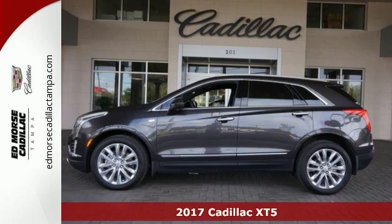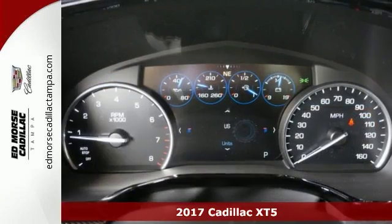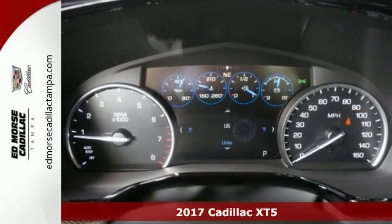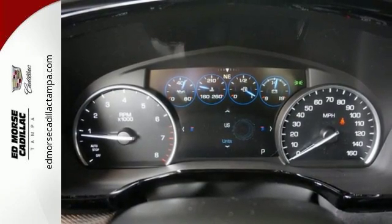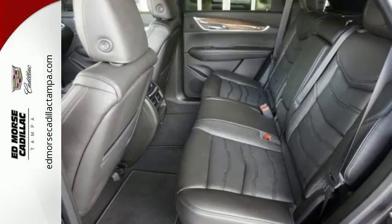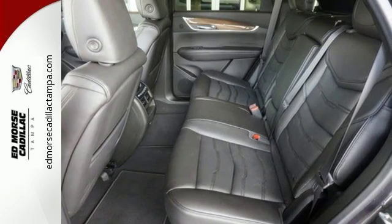It's a 2017 Cadillac XT5. Treat yourself to a vehicle that does more for you. A rear vision camera, rear park assist, and traction control make safe driving effortless. You're on the move quickly and comfortably with adaptive remote start, multi-zone climate control, and heated front seats.